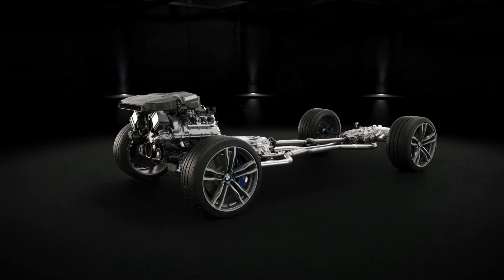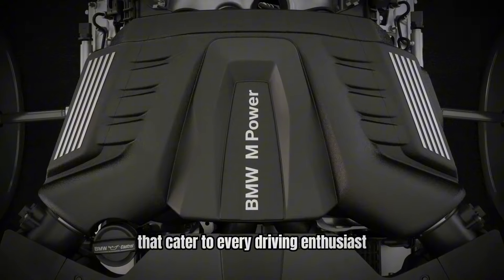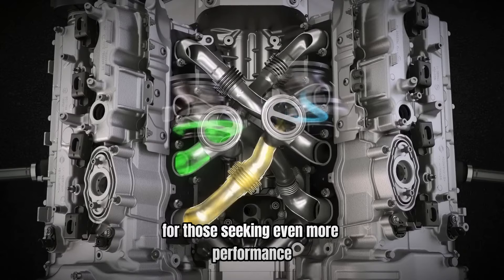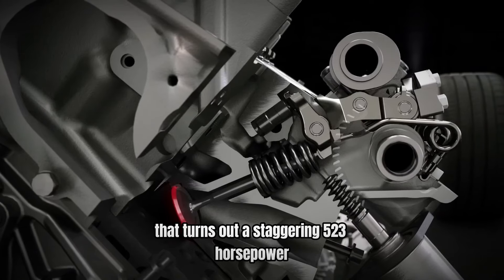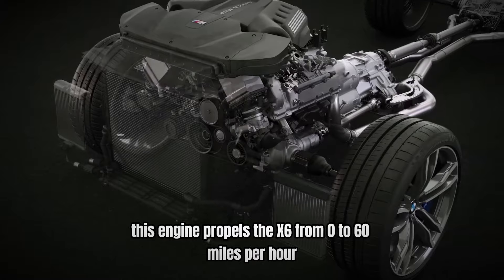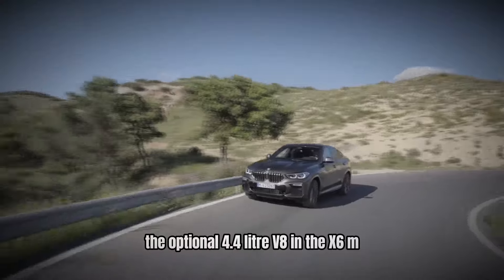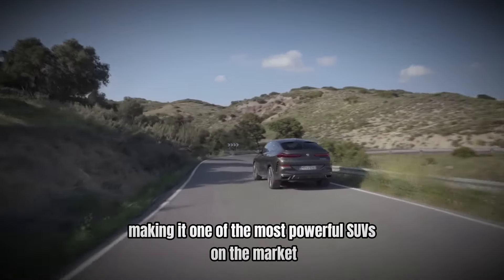Number 9: High-Performance Engines — Power Meets Precision. Under the hood, the BMW X6 offers a range of powerful engine options that cater to every driving enthusiast. The base model comes with a turbocharged inline-six engine that delivers impressive acceleration and smooth power delivery. For those seeking even more performance, the X6 M50i features a 4.4-liter twin-turbo V8 engine that churns out a staggering 523 horsepower and 553 lb-ft of torque. This engine propels the X6 from 0 to 60 mph in just 4.1 seconds. The optional 4.4-liter V8 in the X6 M takes performance to the next level with 600 horsepower, making it one of the most powerful SUVs on the market.